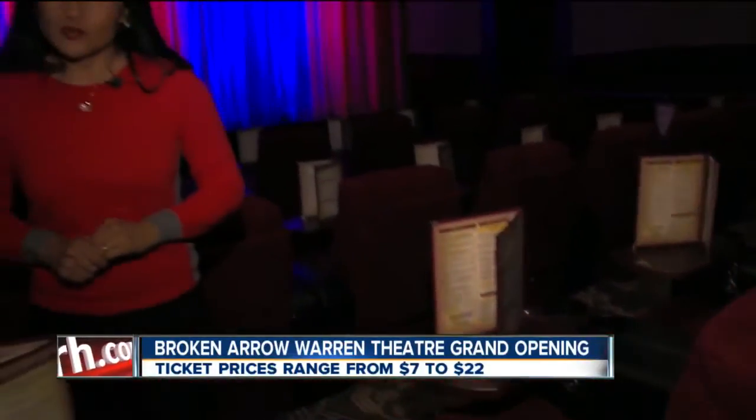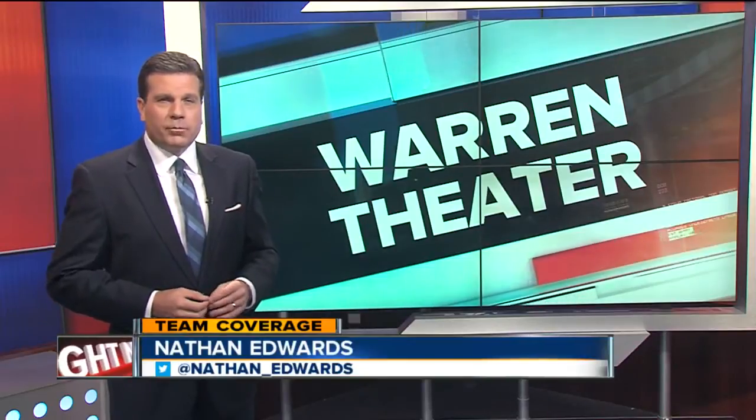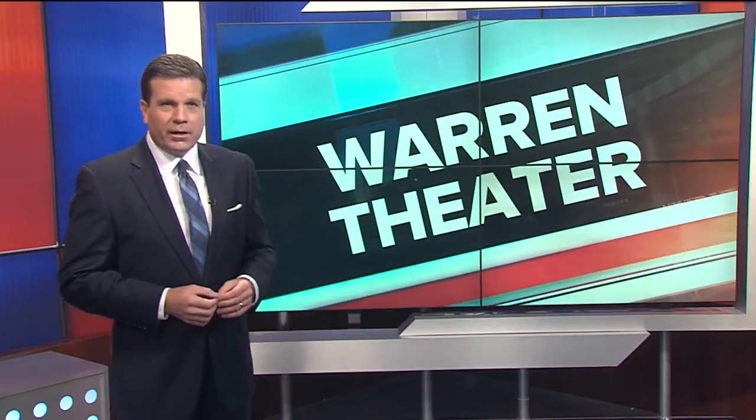Reporting from Broken Arrow, Patricia Santos, 2NEWS works for you. It looks like they thought of just about everything. Our continuing coverage of the grand opening now — 2NEWS reporter Nathan Edwards joins us live from Broken Arrow, showing us the flavor of what's happening right now. Nathan?